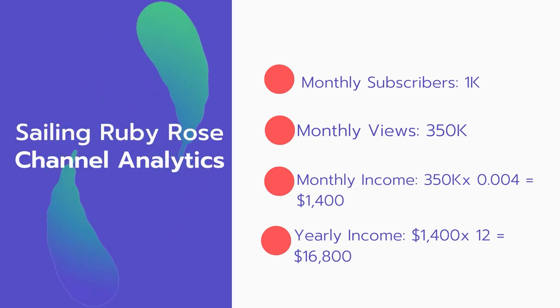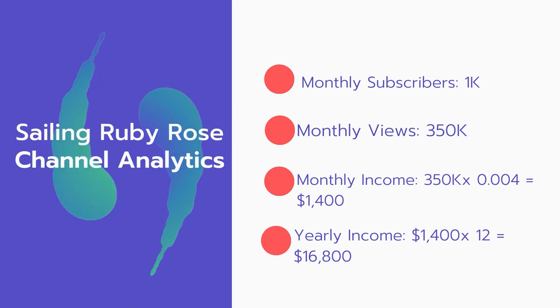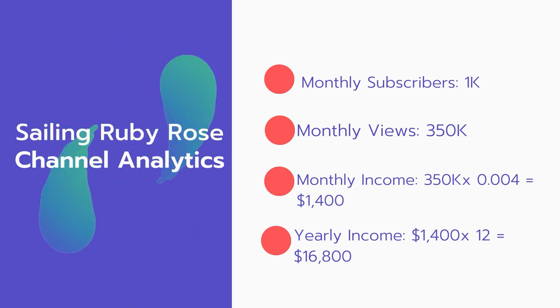And now for the income. The monthly income will be: 350,000 views multiplied by $0.004 equals $1,400 every month. And for the yearly income: $1,400 multiplied by 12 equals $16,800.